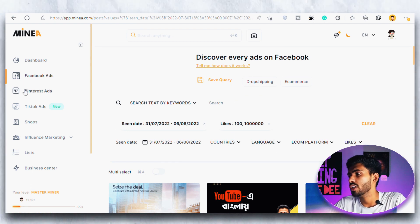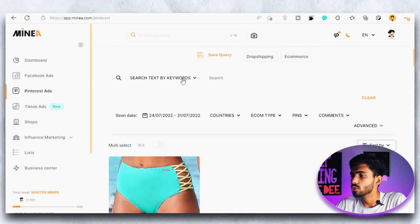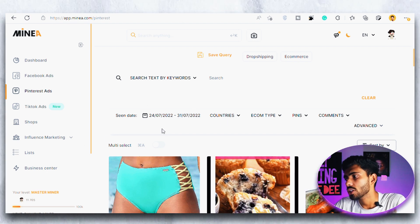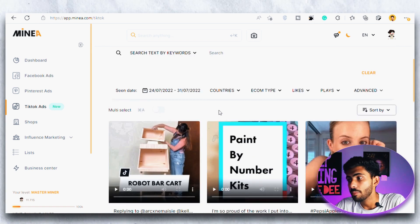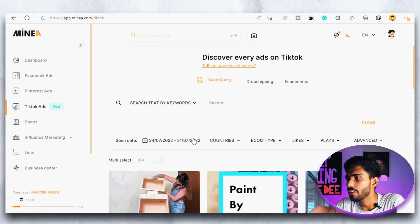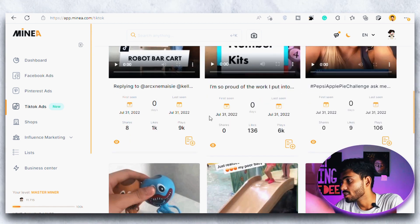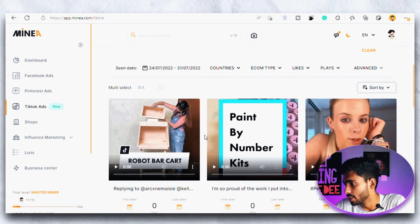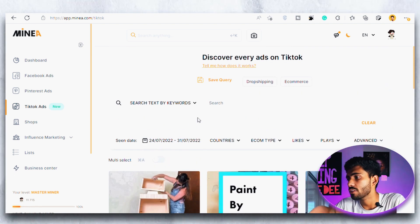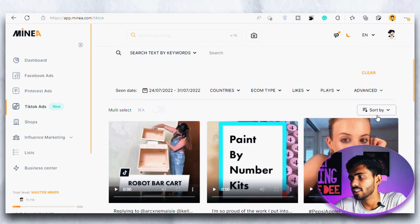Then we have the Pinterest ad section where you can see all the ads on Pinterest and filter them the same way. I don't use Pinterest ads that much because I don't run ads on Pinterest, but if you do, this is going to be real heaven for you. Then we have the TikTok ad section — this is my favorite section because I run TikTok ads a lot, even more than Facebook. I always come here and use my filters for countries, first and last seen, and number of likes, comments, and shares, then start hunting for products that could be a winner and scale to about $100,000 a month.